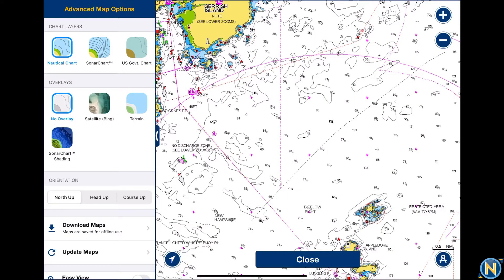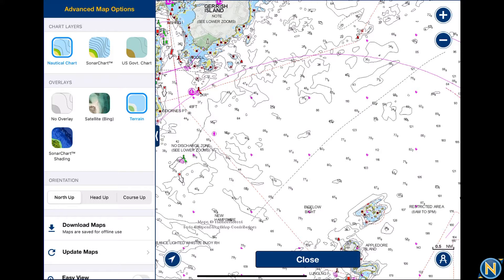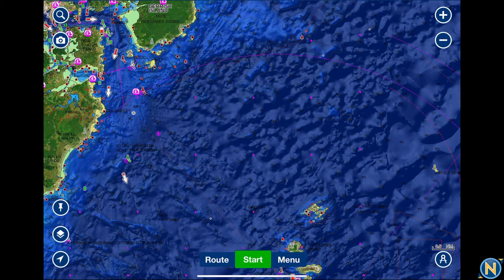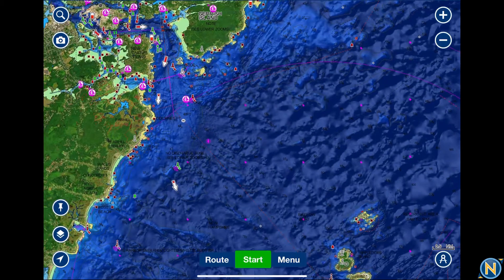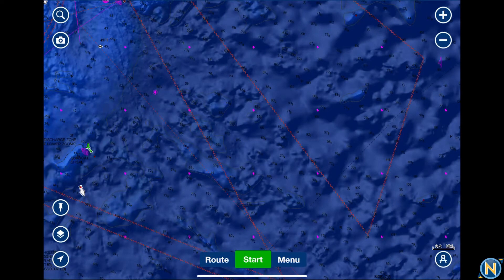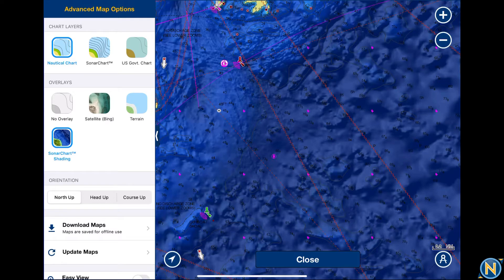We can go back to nautical charts, and now we have satellite overlay, which gives us an overlay on our land locations. We can change that over to terrain for a basic topography map — very limited. But something new they've offered now is sonar chart shading. Those of you who've watched all the Sundays with Selly episodes know that Garmin introduced relief shading back in December, and now it is available on the Navionics app at no additional charge.